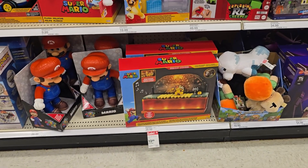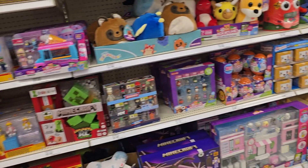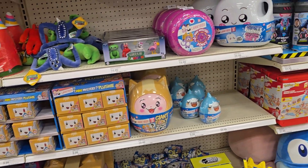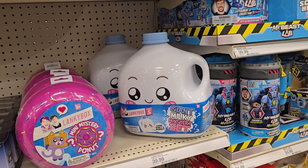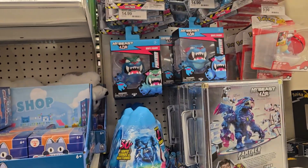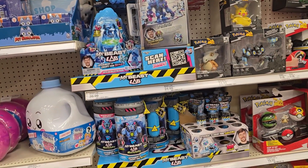Super Mario is on clearance — was $40, now $20, so that's half off. A bunch of this stuff. Funky boxes, whatever those are. Giant Milky mystery set. Actually these are new — Mr. Beast Lab. Not for me, but they're different, they're new.